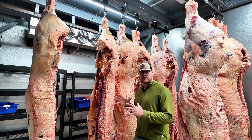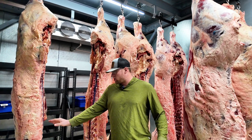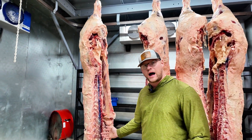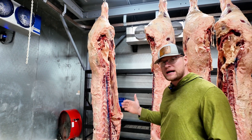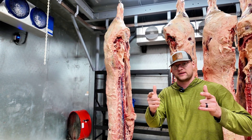So I was giving a tour here in our hanging cooler the other day and I had somebody ask the question about this blue marking right here on the inside of this half of beef. They said why is that one blue when the rest aren't? So it brought up a really good teaching point so I figured I'd make a video about it.